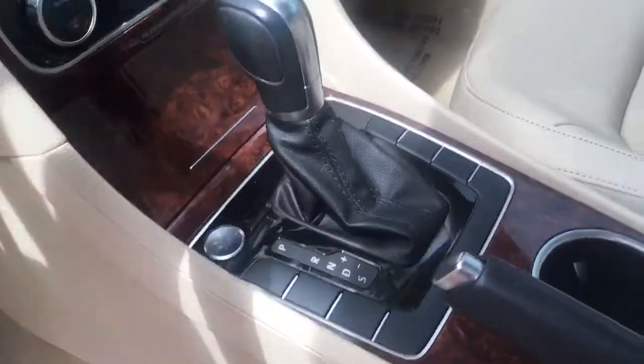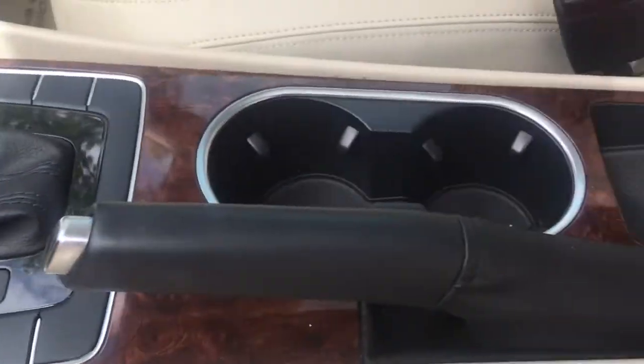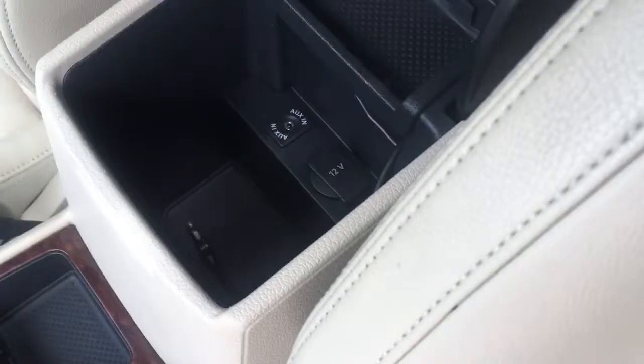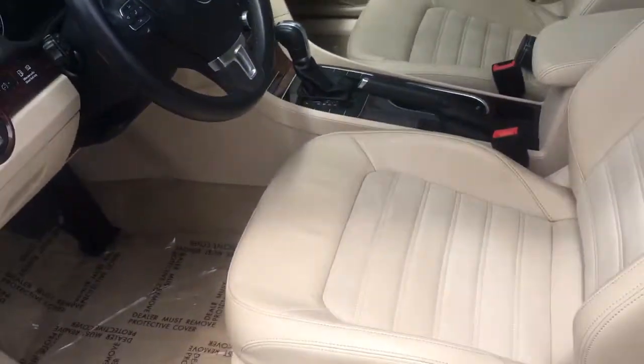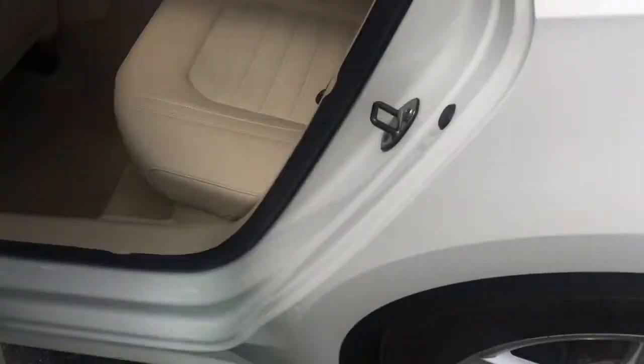Automatic transmission with manual push button start. Cup holders, more storage, auxiliary inputs. Here is your sunroof. I love the window tint on this car — it really makes it look cool.